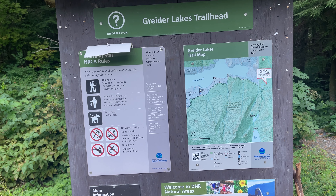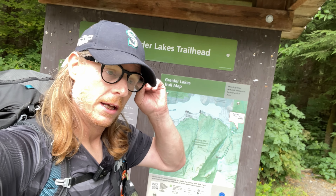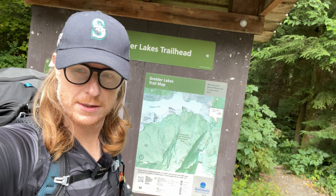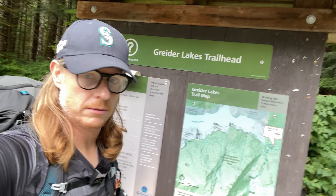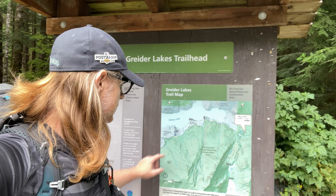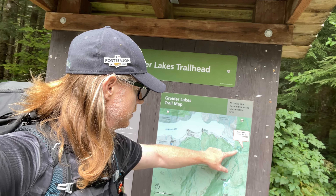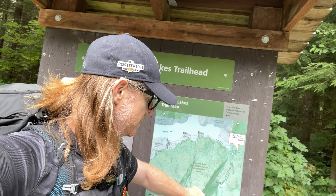We were originally headed out for West Fork Foss, but there were 32 vehicles. People were parking down the Forest Service Road, so I decided to try for a Plan B, which lands us here at about noon. We're going to be going from where we are right here all the way up these switchbacks past Little Greeter Lake, and hopefully to Big Greeter Lake.